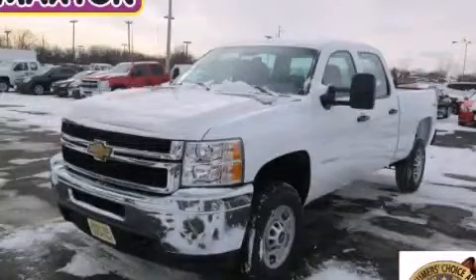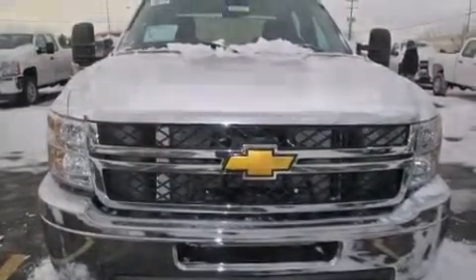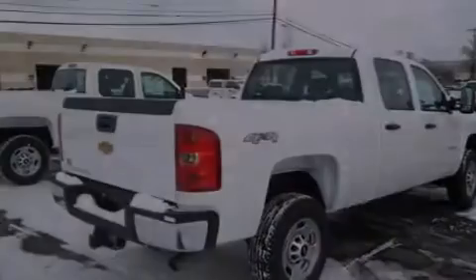This is a brand new 2014 Chevrolet Silverado 2500. It has what you need for work as well as what you want for play. It features an eight-cylinder engine, an automatic transmission, and four-wheel drive.